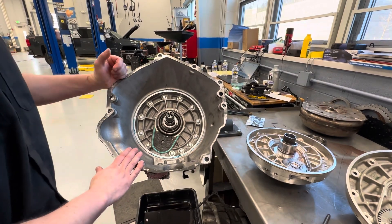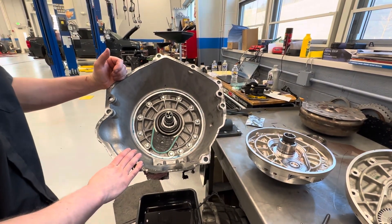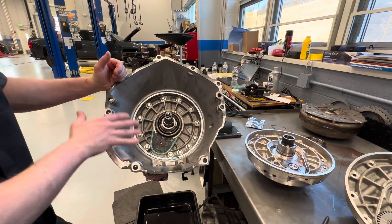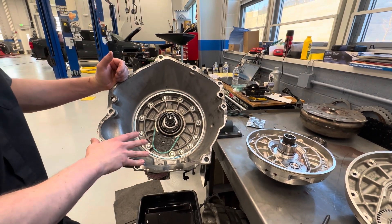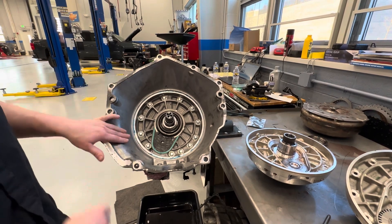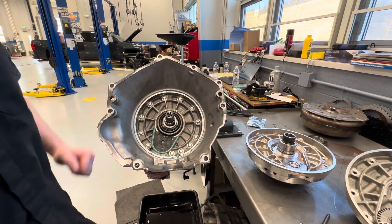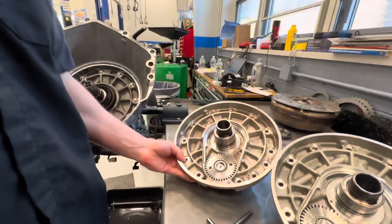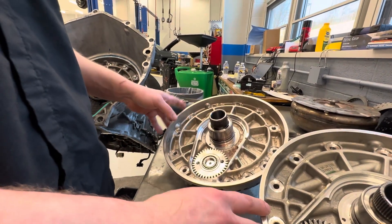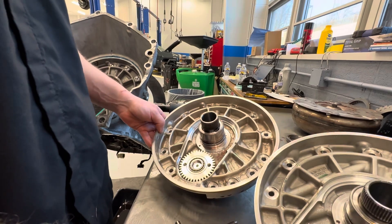This is a 10L80 automatic transmission out of a 2020 Silverado with the 6.2 V8. This is becoming a very common unit across the board with GM trucks and SUVs. This same unit is also in many Ford applications, but this is one of the primary issues and causes of failure that we're seeing with these units. This truck came in for a whining noise.